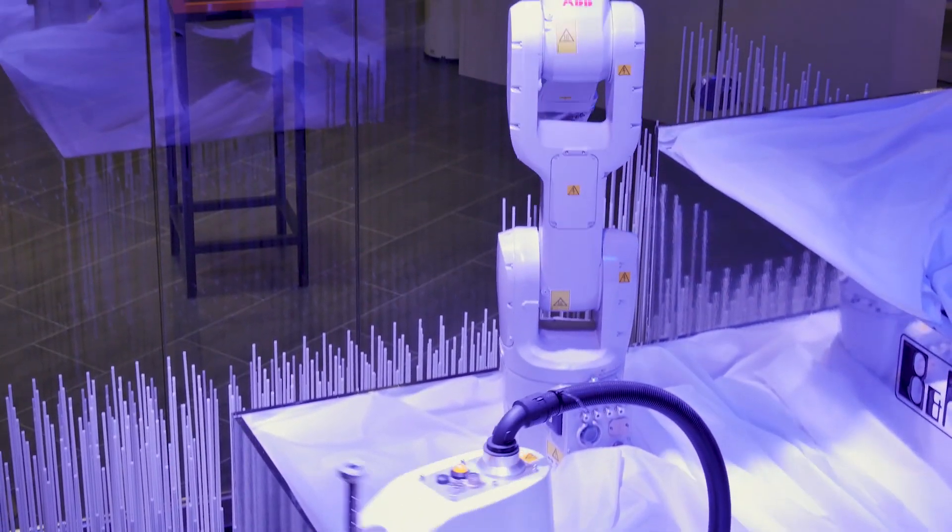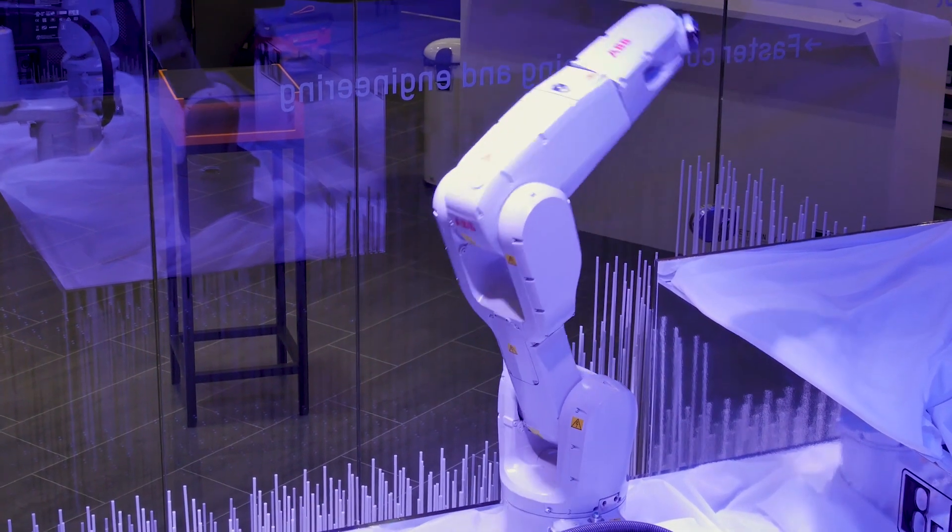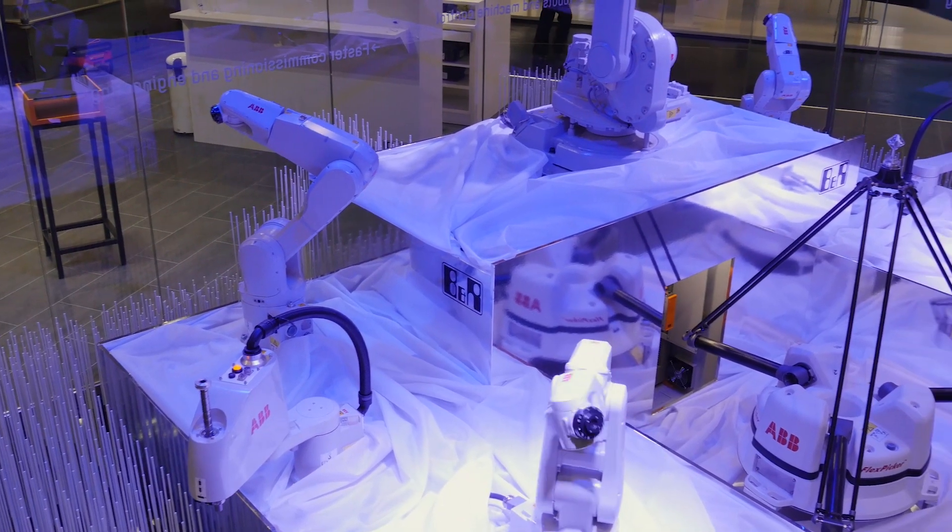These ABB robots on display at the SPS trade fair in Germany might look impressive, but what's really exciting about this demonstration is how they're being controlled.